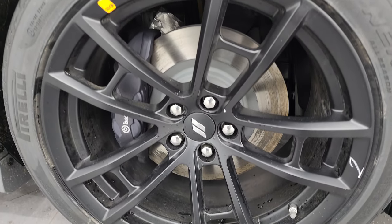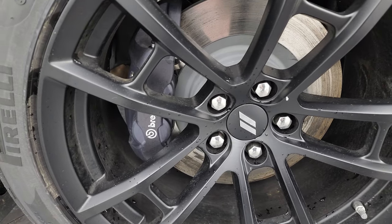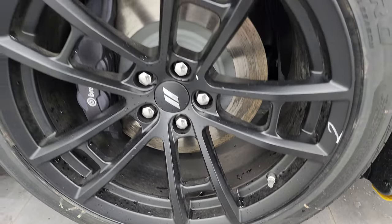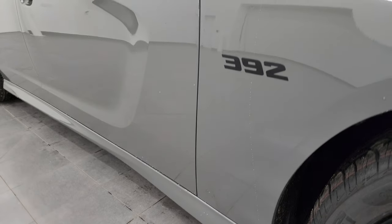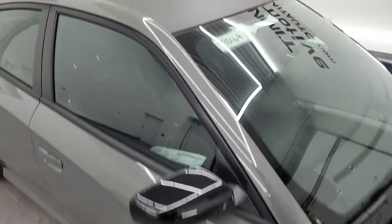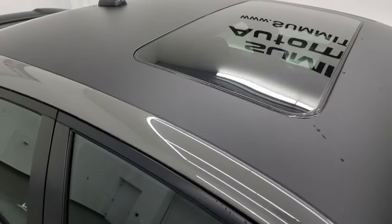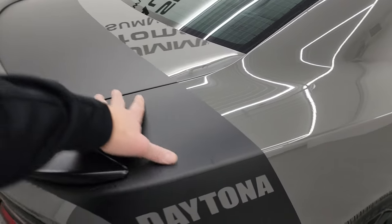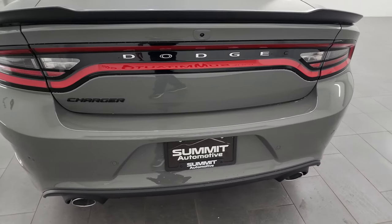You get these special Daytona wheels — nice and black. You get the black Brembo brakes. It has Pirelli P Zero Nero all-season tires, 275/40 ZR20s. You get the 392 decals on the side — those are decals, so if you didn't like them you can take them off, but I don't know why you would on a potential collector car. It also has the vinyl-wrapped roof, which looks pretty good. And you get the Daytona graphics on the side here.